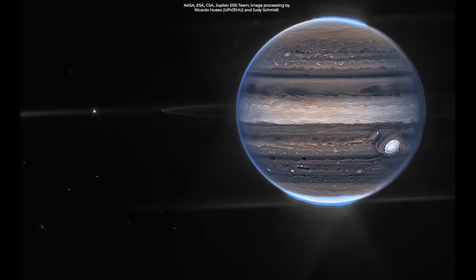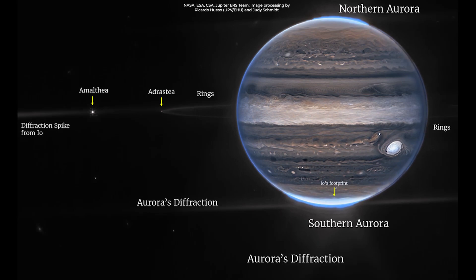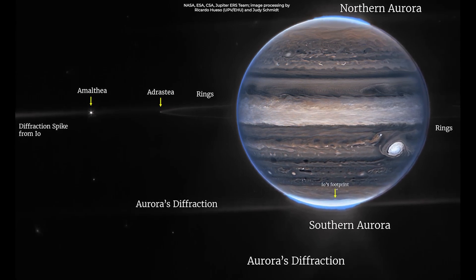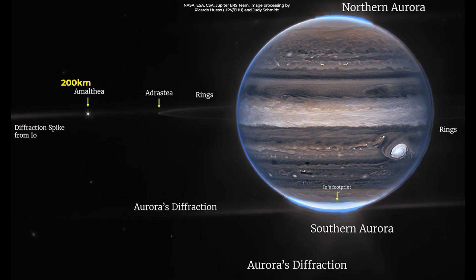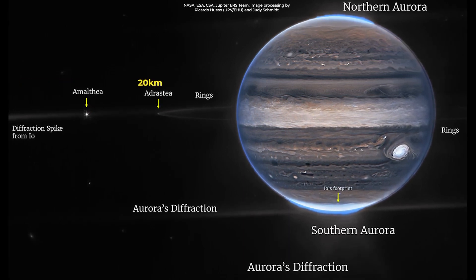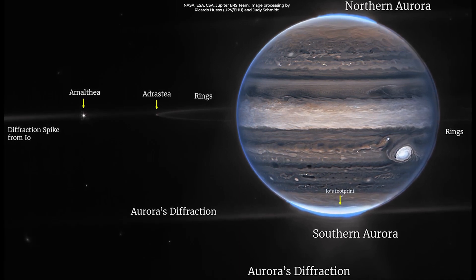Let's talk more about what Webb will see. In a wide field view, Webb sees Jupiter with its faint rings, which are a million times fainter than the planet actually is, and two tiny moons called Amalthea and Adrastea. The fuzzy spots in the lower background are likely galaxies photobombing this view, which is quite iconic.